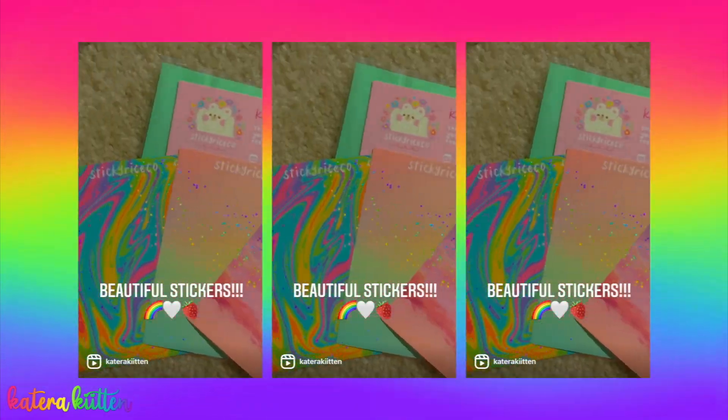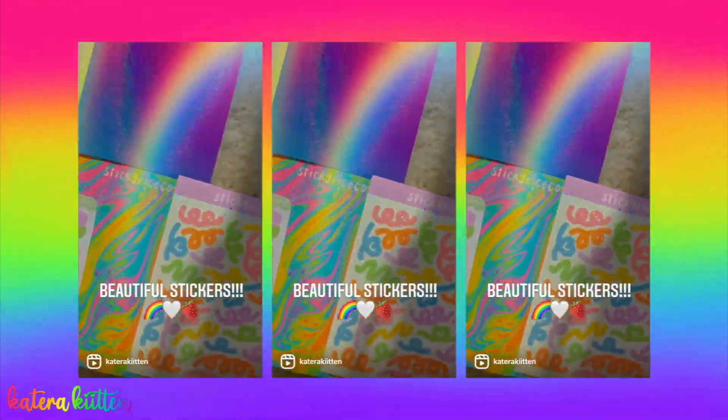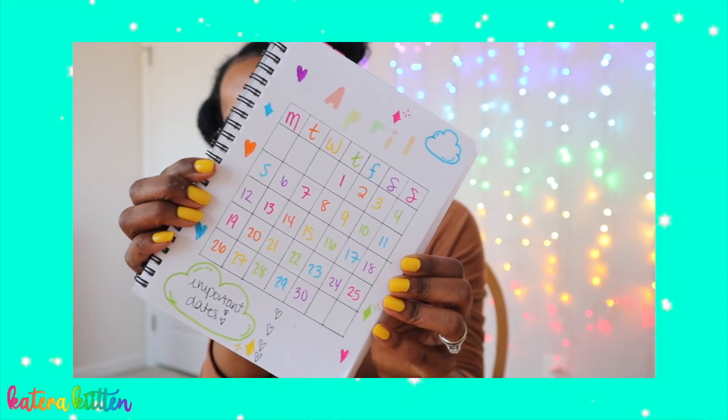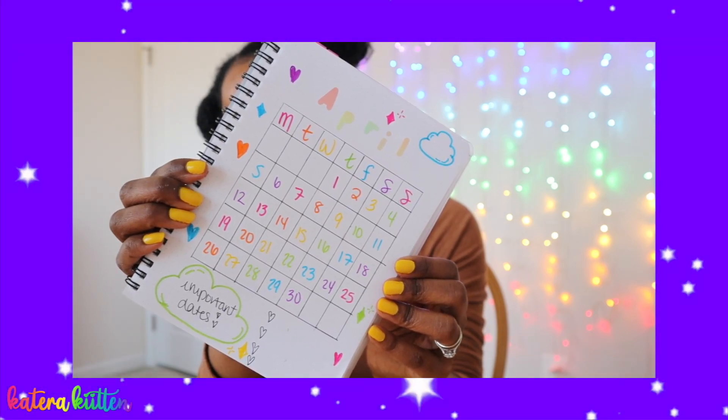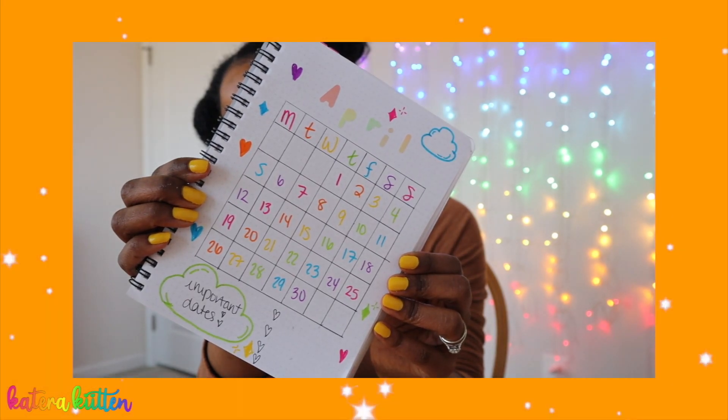For my calendar page — I don't know why I didn't do this first, but anyway — I did something a little different. I added stickers from a company called Sticky Rice Coat. It's not sponsored, I paid my own money, but they're super cute so I figured I'd add them, why not? It's just a standard calendar, nothing too special, nothing fancy schmancy — kept it real plain Jane, no offense to Janes. And I added an important dates section at the bottom along with cute little doodles of hearts and stars.